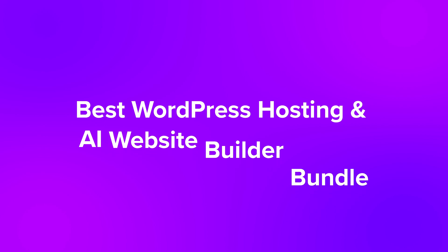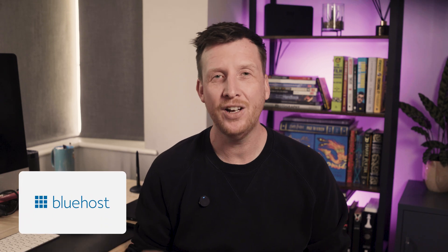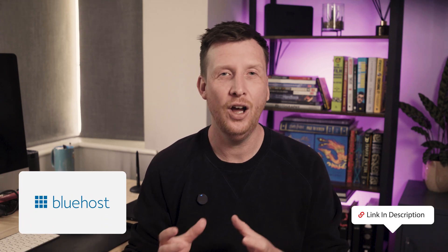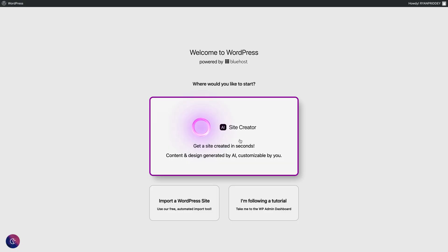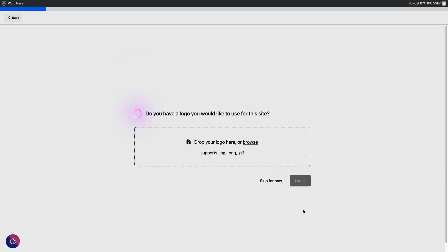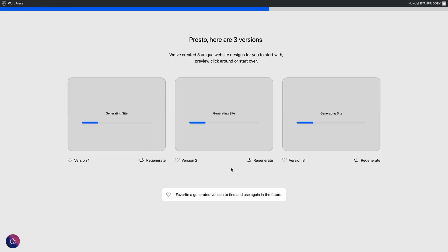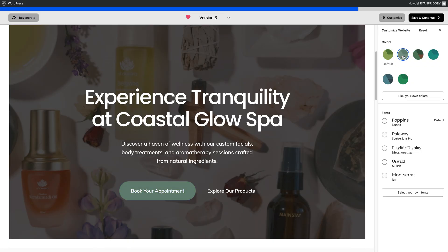Next up, our best hosting and AI site builder bundle. If you're starting from scratch, this one's for you. Bluehost bundles AI site creation into their hosting setup, so when you sign up, WordPress is pre-installed and their AI walks you through the whole process. All you have to do is enter a prompt for your business type, upload your logo if you want, and it gives you three full site designs to choose from in less than 60 seconds. You can then choose a design and customize the color scheme too.